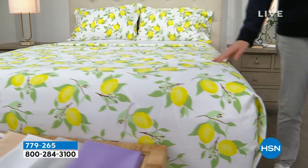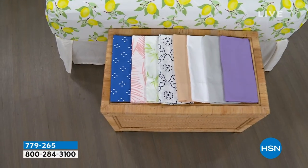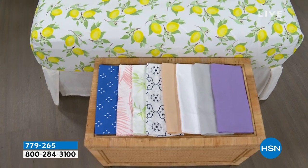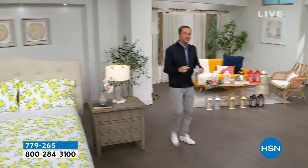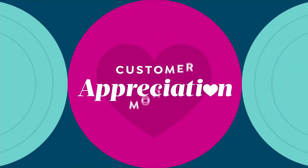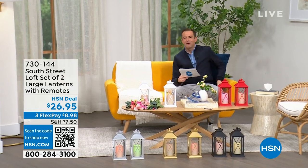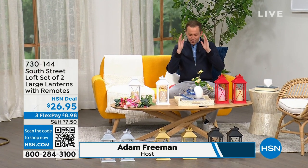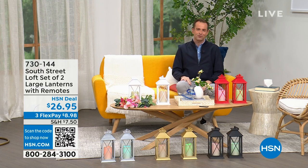We have some beautiful colors, and our pricing is going to knock you for six. If you need new sheets for your bedroom, guest room, or kids' room, we have great options. I want to head into our first item, and we're going to spend the whole hour talking about South Street Loft. My special guest is Stephanie Rantz, a true home and home designer expert, and the voice of South Street Loft.